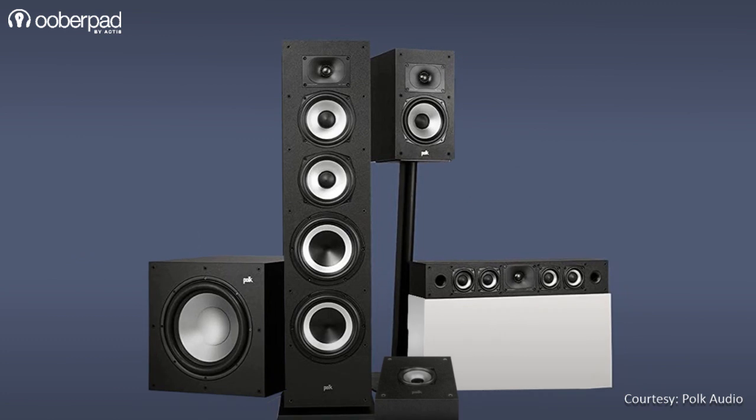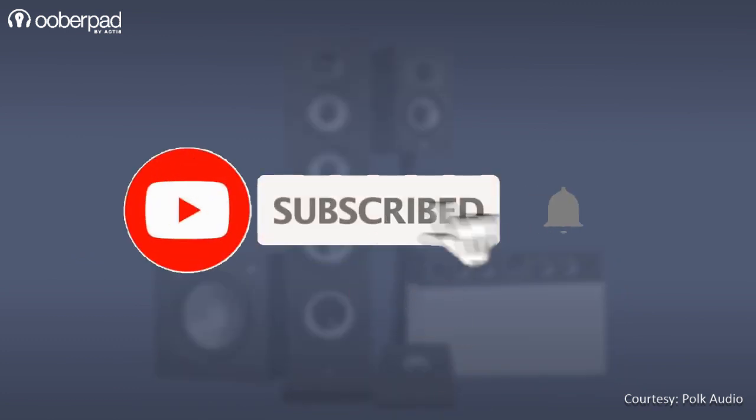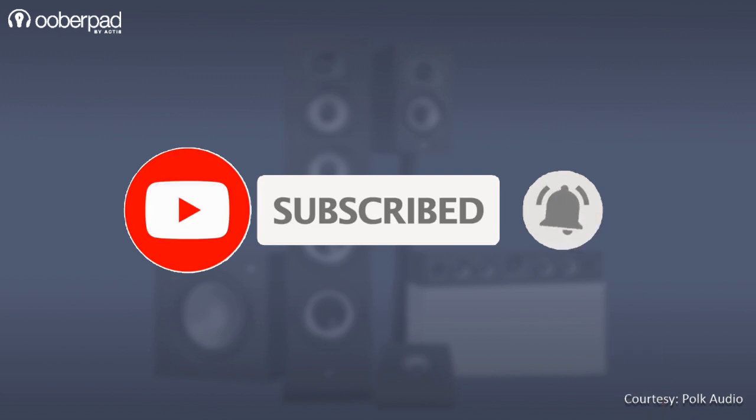Before we learn more about the speakers from POKE Audio, please subscribe to our channel. Also, click the bell icon to get notified every time we post a new video. Now, let's dive in.